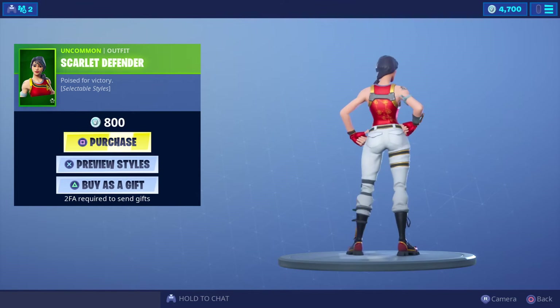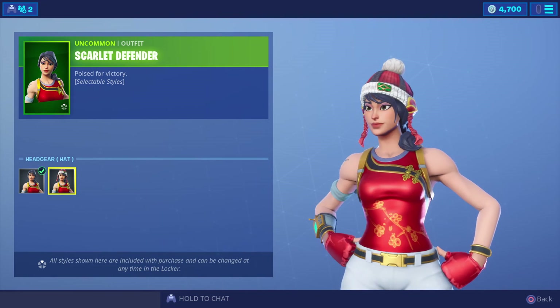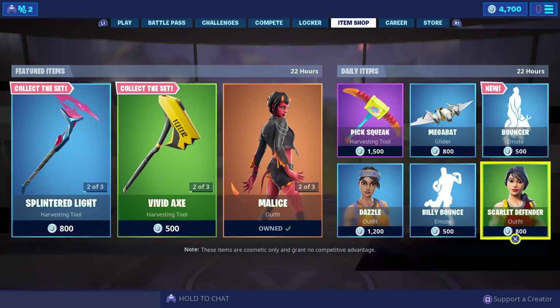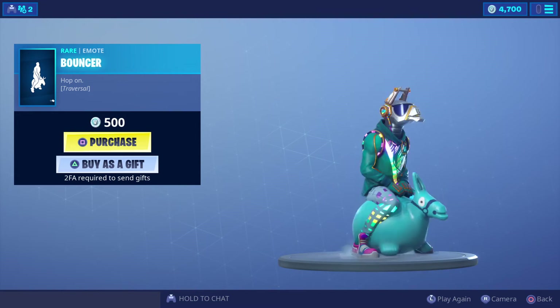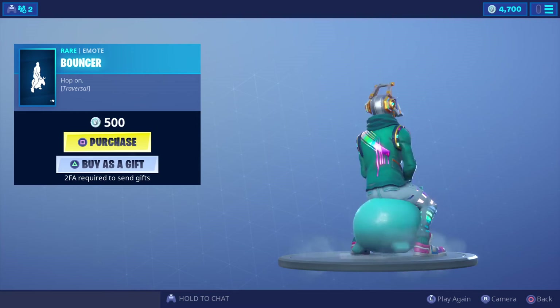Scarlet Defender with a couple of designs is 800 V-Bucks. And a brand new emote — this one's pretty cool — for 500 V-Bucks.